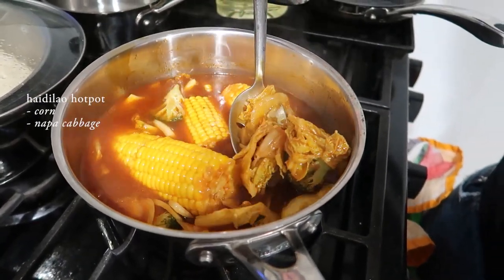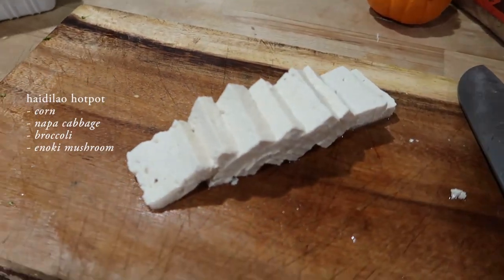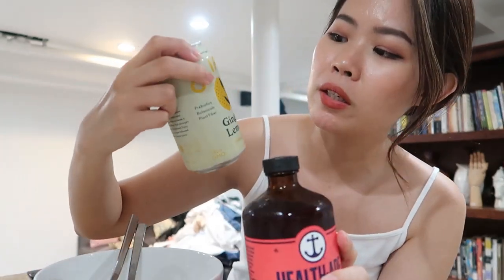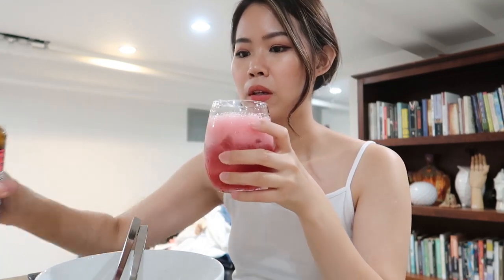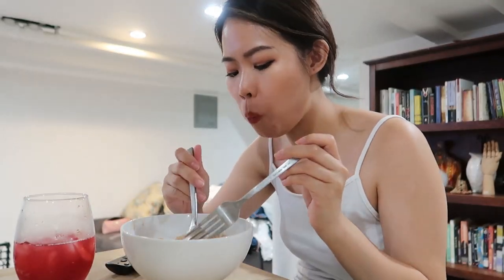For dinner tonight we are having haidilao, but this time it's the soup version using the tomato broth. Inside the pot we have corn, napa cabbage, broccoli, enoki mushroom — which always disappears because it shrinks like crazy — soft tofu, beef to dip in the soup, and some dumplings. We have two yummy drinks: I don't like ginger but I'm going to try the Health-Ade kombucha in cherry berry, and Rebecca's is Olipop ginger lemon. It's not bad, but I think I like the wild tonic one because it's more minty and fresh. I've got my favourite corn — mmm, it's good! We need some rice — some brown rice.